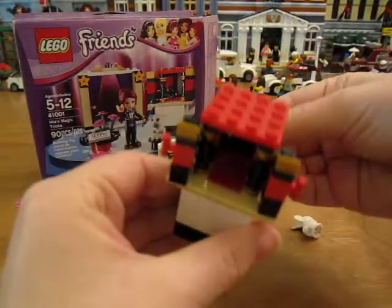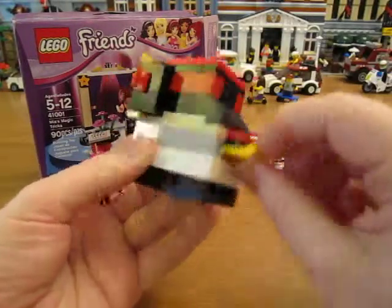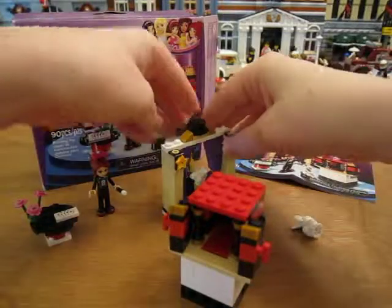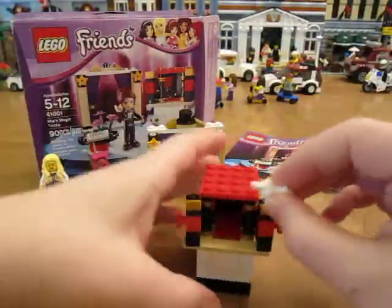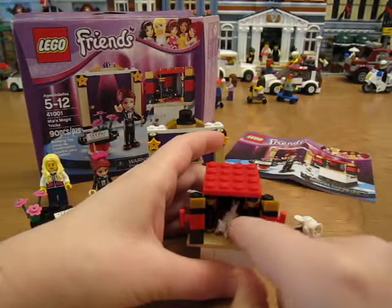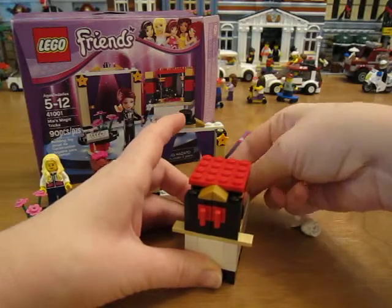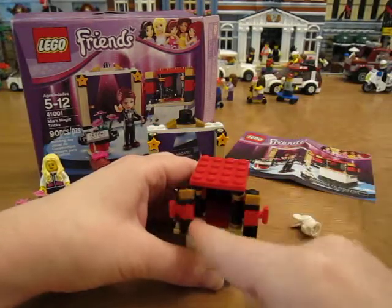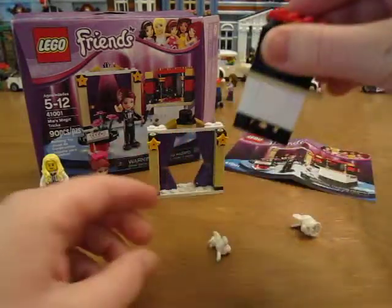This has a sliding thing here that just makes the rabbit disappear. Let's try it with my cat — see if we can make my cat disappear. Put the cat in, close the doors. Abracadabra. Gone. There she is.